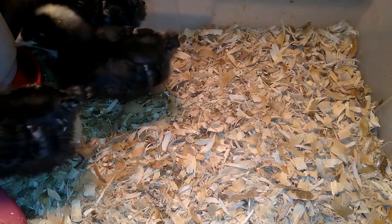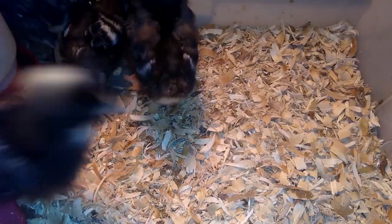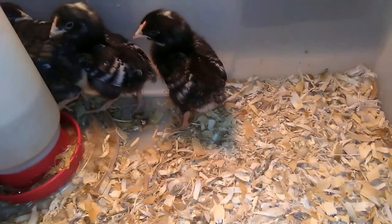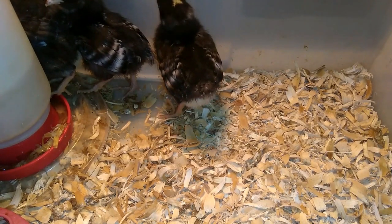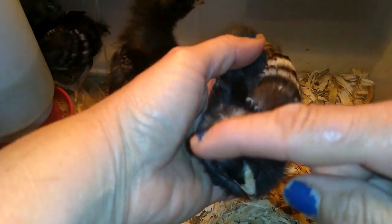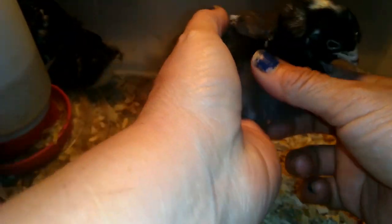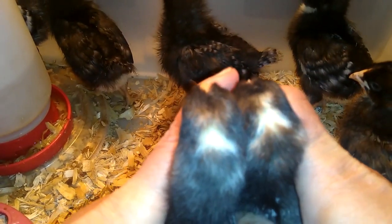You're probably wondering how I know which is a boy and which is a girl. Certain breeds of chicken you can actually tell from hatch whether it's male or female, because they have certain markings that distinguish them. With Dominiques, and I believe also barred rocks and some other breeds, you can tell by the head spot. In the males, you're going to see a diffused head spot — there's kind of a diffused coloration going on. This is an obvious male here — he definitely has more of a diffused head spot.